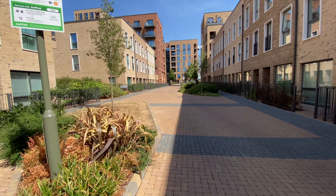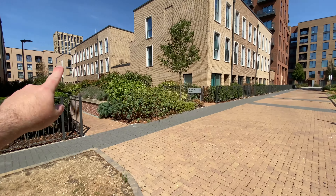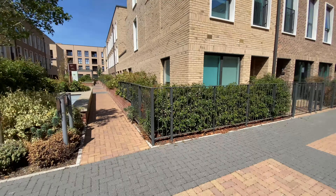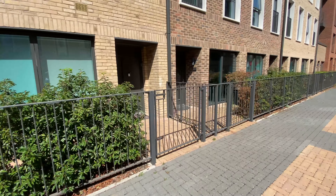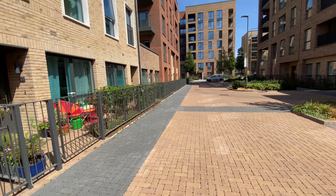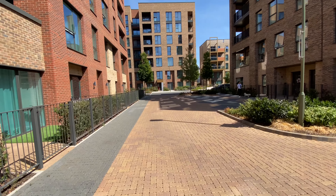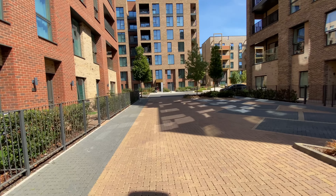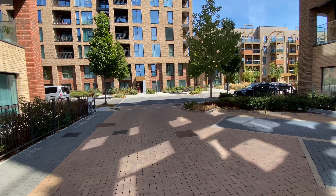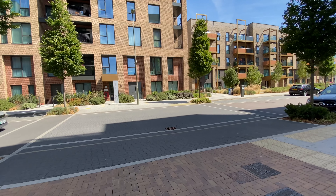The development is really lovely. Once the trees have grown and matured, it will look like it's been here for a very long time. The development is a large 4,000-apartment scheme once fully completed. One of the buildings has the concierge facility. It doesn't feel overcrowded — they've really thought about how people move through the development with cars, bikes, and pedestrians. Phase one is all sold out and occupied.